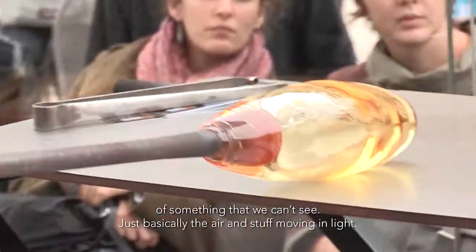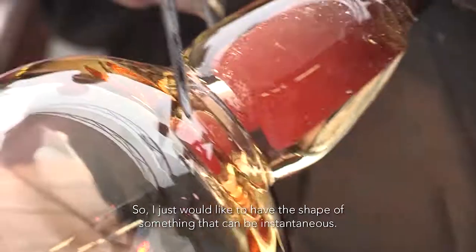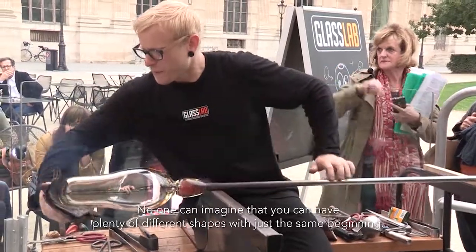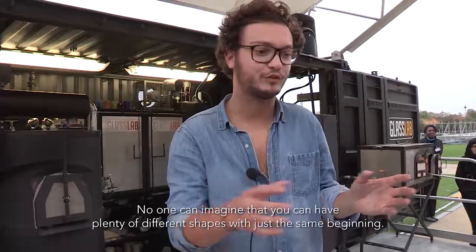Just basically the air and stuff moving and light. I just would like to have a shape of something that can be instantaneous. The bubble which is coming from the oven is just amazing.